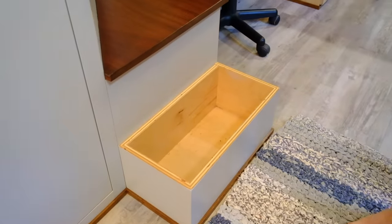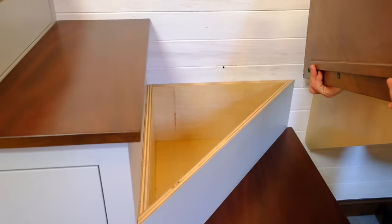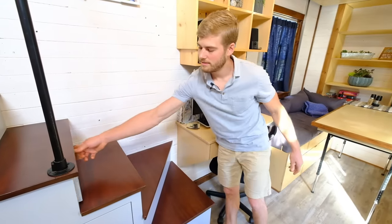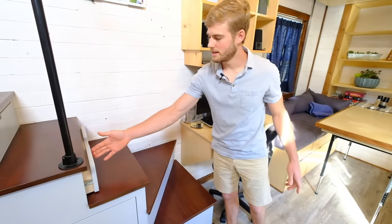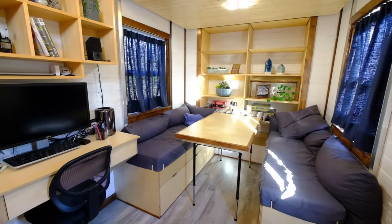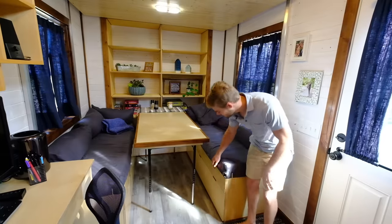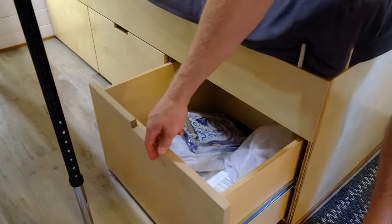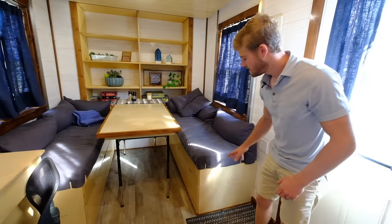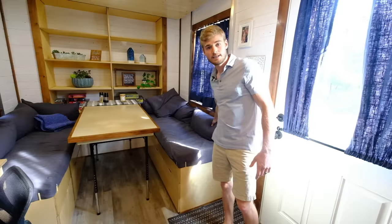We've got some steps here that open up, and we also have these drawers in the faces of the stairs. Moving into the actual living room here, we also use it as our dining room and as another workspace with our laptop. We have the table here, and the couches have storage built in — really nice deep drawers. They each have three drawers as well as a cubby underneath the cushion, and then there's another vertical cubby behind these cushions.